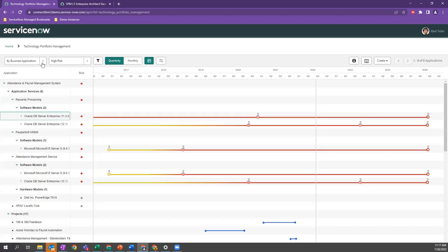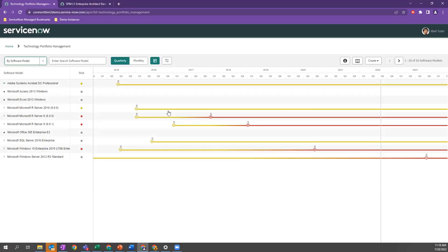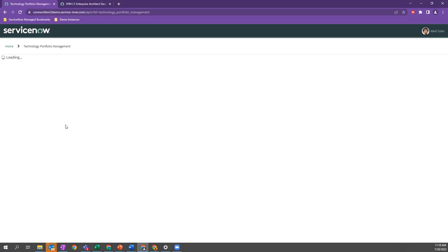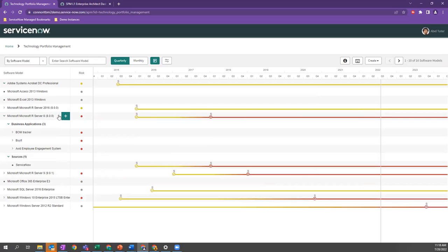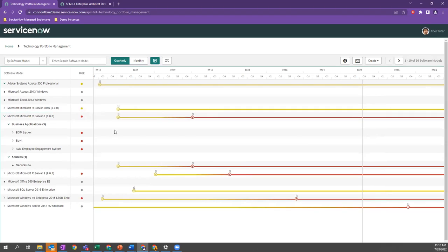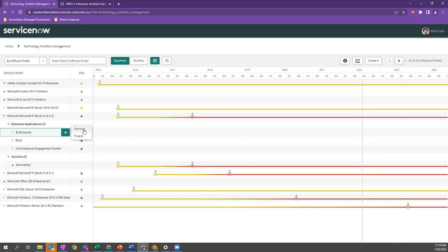We can also look at a software-centric view by flipping this model on its head. Instead of looking at my applications, I can say we have this Microsoft R server that's high risk and need to get all these applications off of it. If we've decided on a technology standard of moving to Oracle servers, we may want to create a project or demand on each of these applications to re-architect and get off older technology or software models — continuing to identify opportunities and be a system of action, not just a system of record.